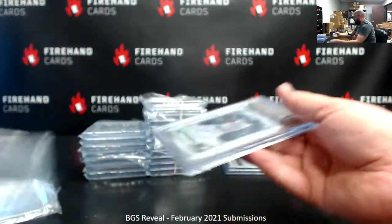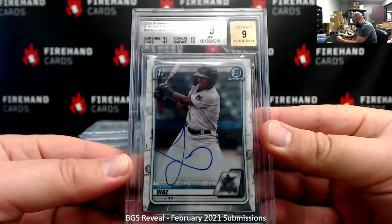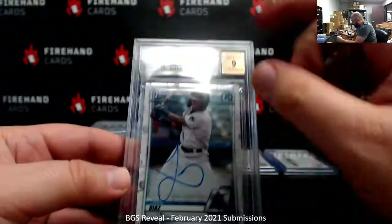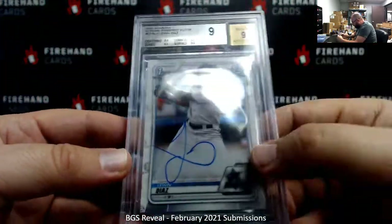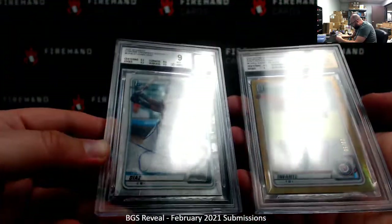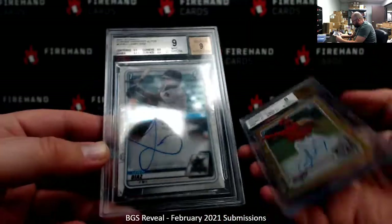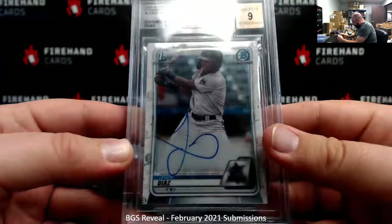A BGS 9.9 — Luan Diaz, 8.5 on the corners, 9.5s everywhere else. You know what's funny? They gave this auto a 9, but I'm looking at it, and Fontes' auto is a 10. If I looked at these two autos, I would have thought that this one would have been a 9 auto and this one would have been a 10 auto. So that's kind of strange.